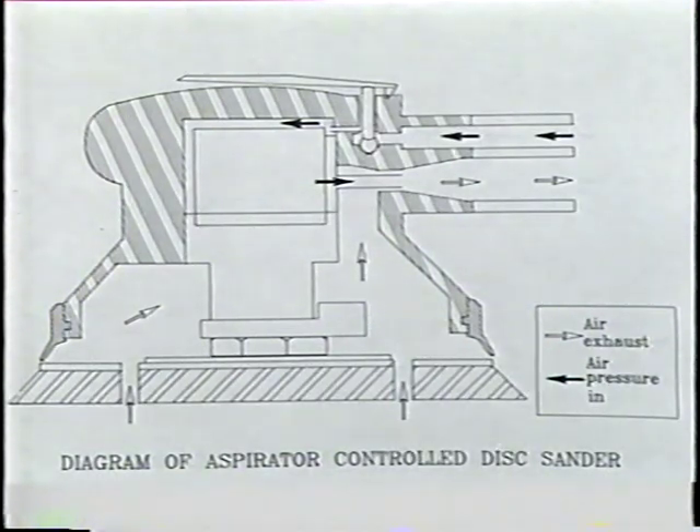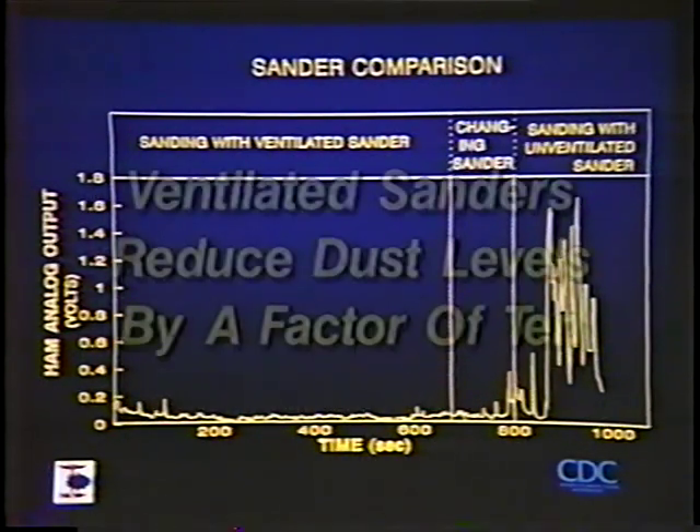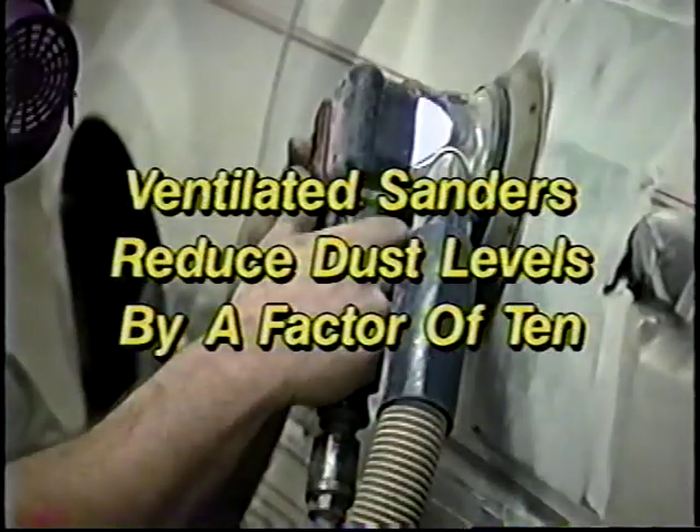Air is exhausted through holes in the sanding pads and sandpaper. At one auto body shop, NIOSH showed that the HVLV ventilated sanders reduced dust concentrations by a factor of 10 compared to unventilated sanders. In this shop, workers preferred using the HVLV sanders and found the ventilated sanders resulted in a cleaner shop.